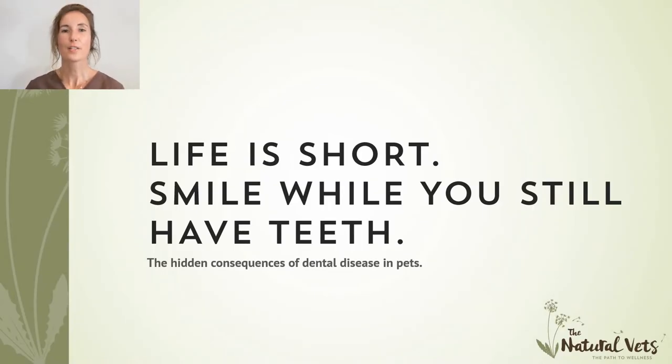Hi, welcome to our first free webinar, which is on dental disease and the impact it can have on your pets. I've called this one 'Life is Short, Smile While You Still Have Teeth,' which is pretty relevant as a vet, because a lot of the time, unfortunately, by the time we see pets for dental treatment, the disease in their mouth is so advanced that we have to extract multiple teeth. I'm talking to you today so that we can start to change this and get animals in early for prophylactic care and be proactive about dental disease rather than reactive.